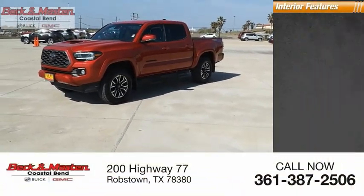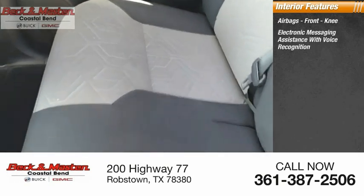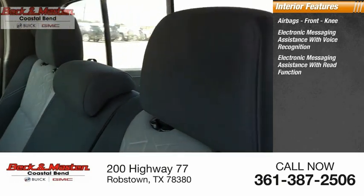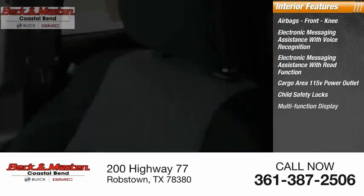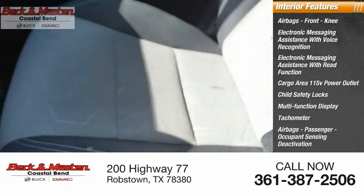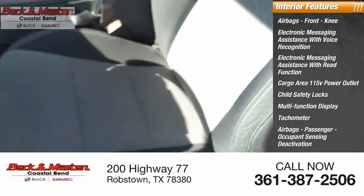Inside you'll find airbags, front knee, electronic messaging assistance with voice recognition, electronic messaging assistance with read function, cargo area 115-volt power outlet, child safety locks, multifunction display, tachometer, airbags passenger occupant sensing deactivation, one-touch windows two, trip odometer.